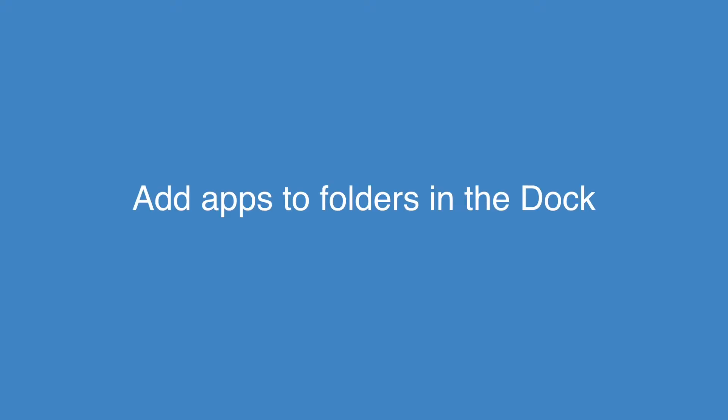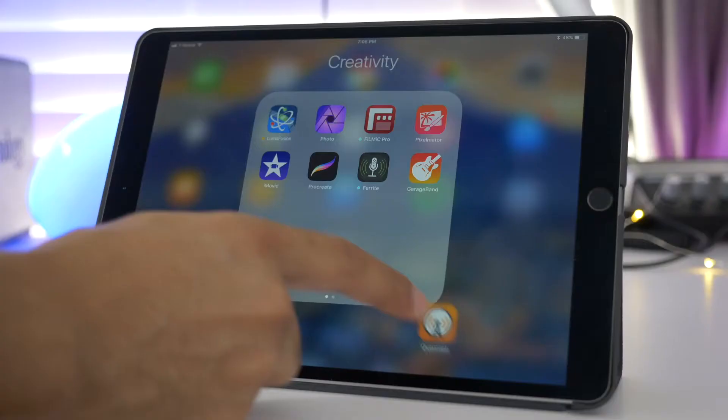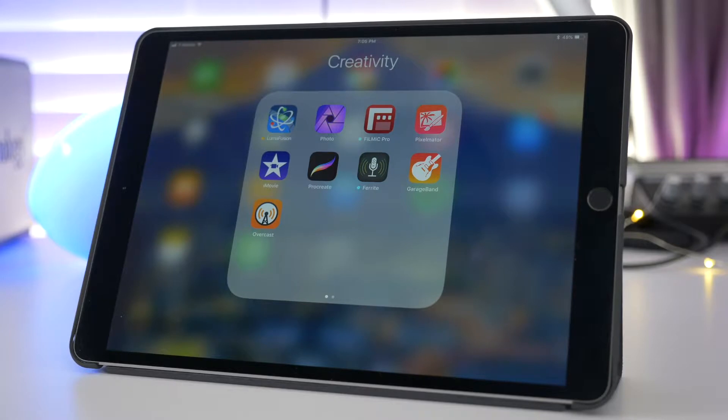Here's my personal favorite feature in Beta 3. It's really just a bug fix, but now you can actually place apps into a folder that is in the dock. Previously you couldn't do that, presumably because of a bug, but now you can.